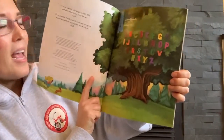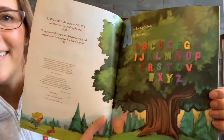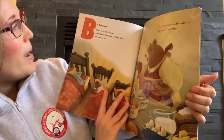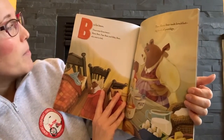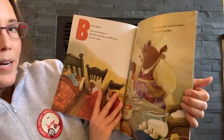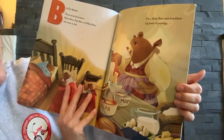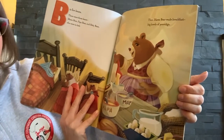A is for alphabet and here it is. B is for bears. There were three bears — Mama Bear, Papa Bear, and Baby Bear who were in bed. Then Mama Bear made breakfast with big bowls of porridge.